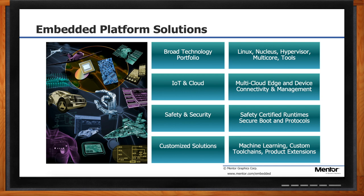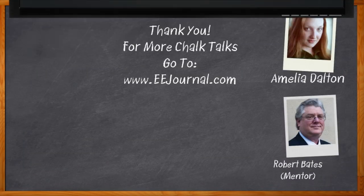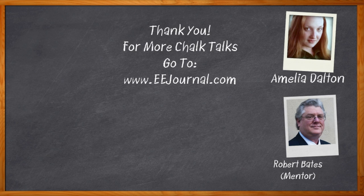This has been super cool, Rob. Thank you so much for joining me today. If anyone has any questions, feel free to come to Mentor.com and ask away. And don't forget to click that link — there you can find even more information about medical device security solutions from Mentor. For Chalk Talk, I'm Amelia Dalton from eejournal.com. For more Chalk Talks, head on over to the Chalk Talks section of eejournal, or head on over to youtube.com/eejournal.